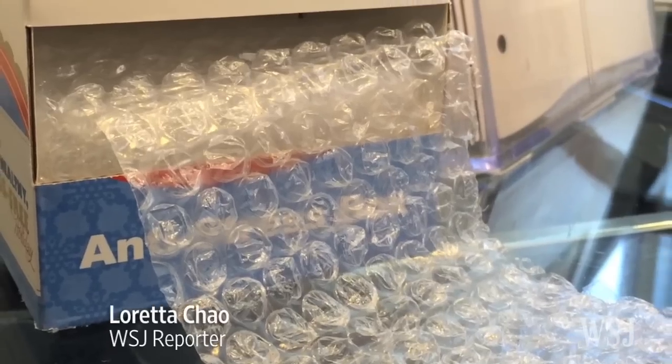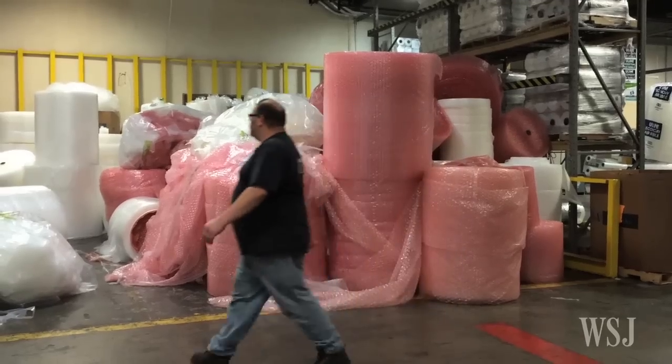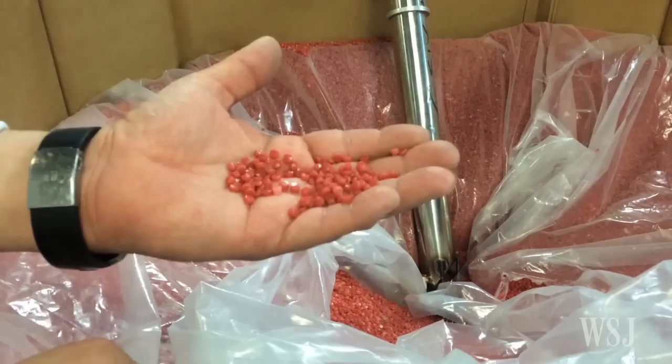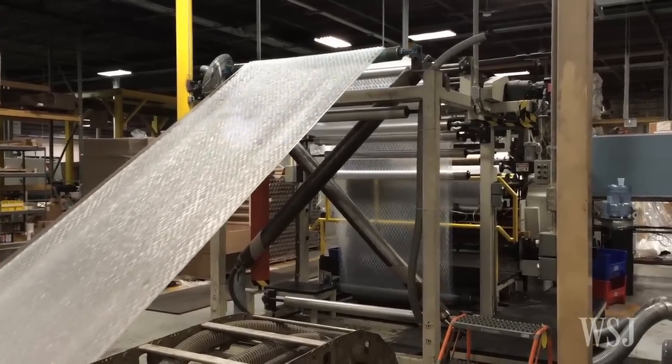Bubble wrap is often an afterthought when we're tearing open packages, but at the Sealed Air plant in Saddlebrook, New Jersey, it takes center stage. Sealed Air, the original seller of bubble wrap since 1960, melts resin pellets at this factory and stretches it over giant rollers. Machines seal the air in to create bubbles that protect our stuff and provide hours of entertainment to toddlers.